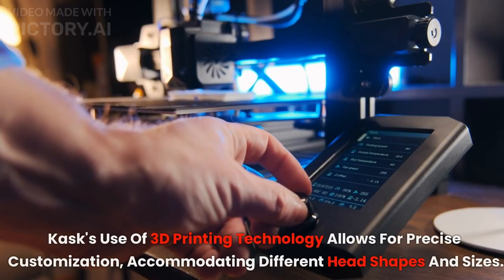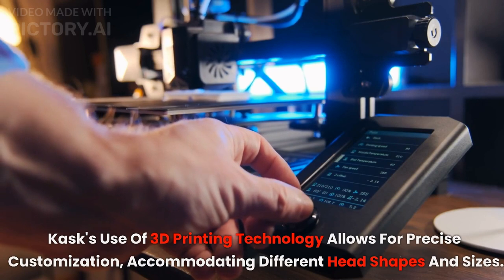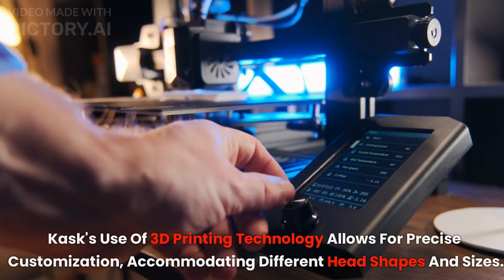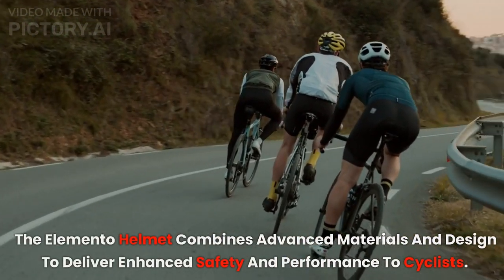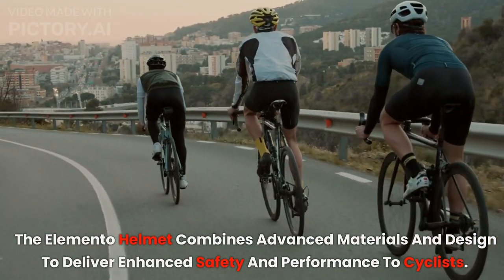Kask's use of 3D-printing technology allows for precise customization, accommodating different head shapes and sizes. The Elemento Helmet combines advanced materials and design to deliver enhanced safety and performance to cyclists.